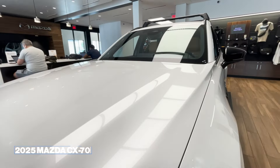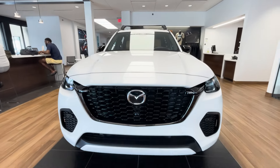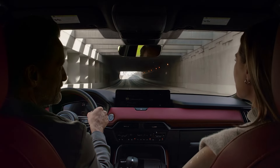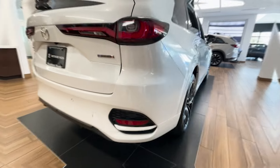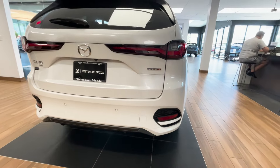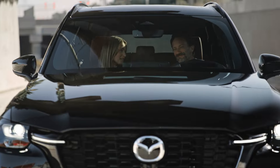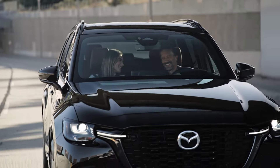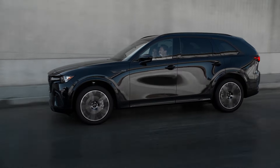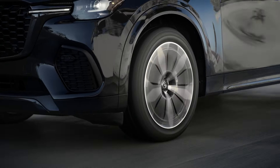2025 Mazda CX-70. With the new CX-70 nameplate, Mazda is adding the CX-90 without third-row seats. The base model Mazda CX-70 has a mild hybrid turbocharged 3.3-liter inline-six engine, making 280 horsepower and 332 pound-feet of torque, promising a competitive EPA-estimated mileage of 25 miles per gallon.